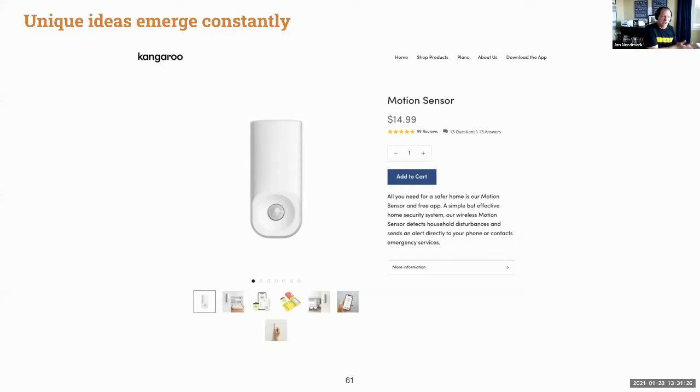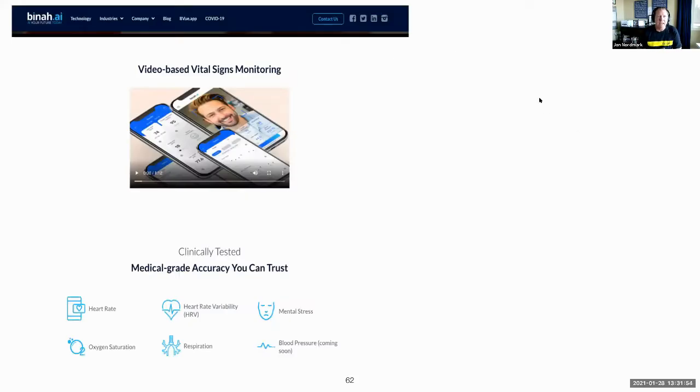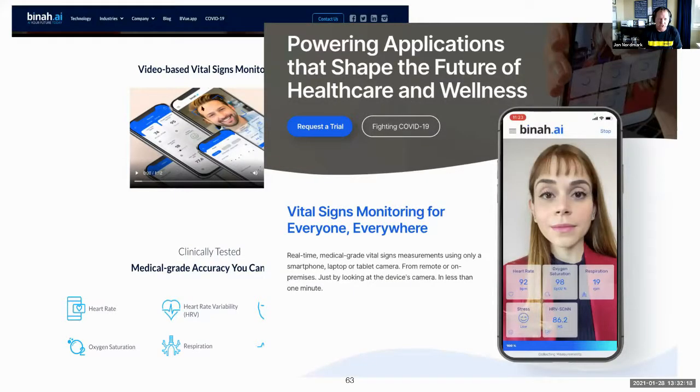Because of all this action in the startup and enterprise communities, we're going to continue seeing unique ideas emerge, and costs could come down dramatically. Here's a motion sensor called Kangaroo that was out about a year ago for $14.99 that you put in your home. Here's a video-based vital sign monitor from Binah.ai — they use video to scan your face and can tell you your heart rate, heart rate variability, mental stress, oxygen saturation, respiration, and blood pressure, all through just looking at your face via smartphone. Their platform offers medical-grade vital sign measurements using only your smartphone, laptop, or tablet, delivering results in less than a minute.